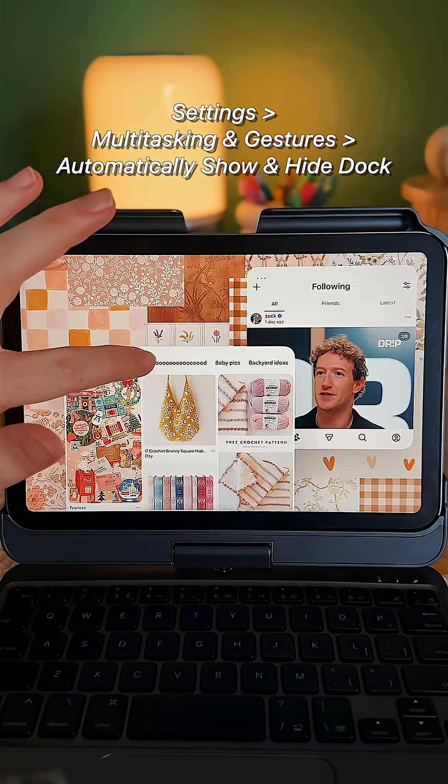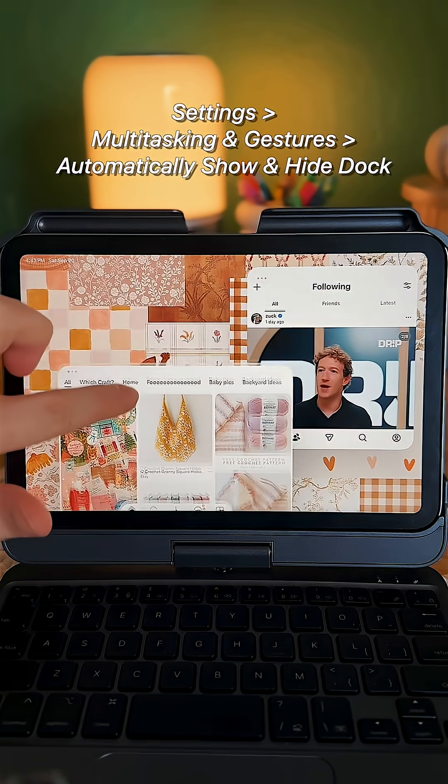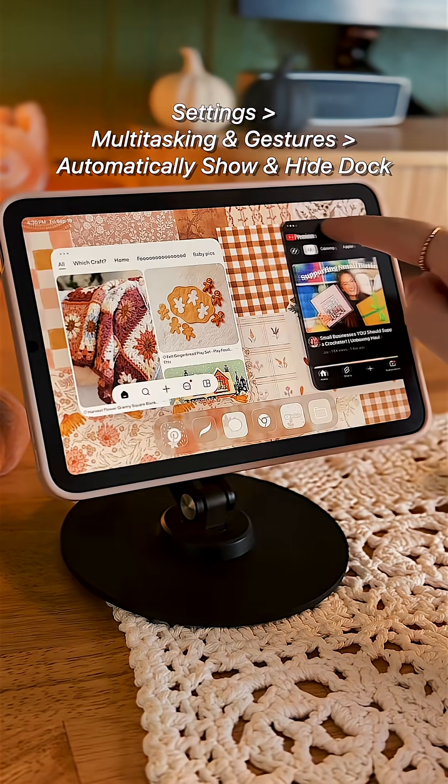Number three is Dock Controls. You can stop the dock from auto-hiding if a window is too low on the screen. So if you'd rather have it out of sight and out of mind while you're rearranging your windows, this feature could save you the annoyance.